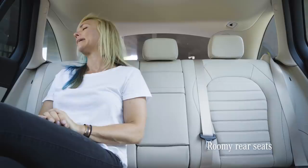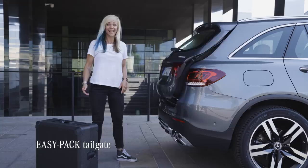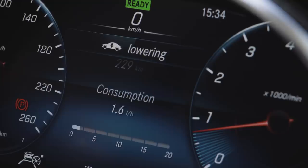Of course, with an SUV, you want as much space as you can get. Not only do we have a very roomy rear seat, but you can fold them down to get more room in the trunk. The GLC also has an electronic tailgate. To make loading heavier stuff much easier, you can lower the rear end of the car by using the Air Body Control — it'll take it down about 40 millimeters lower.